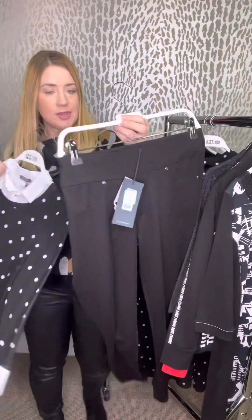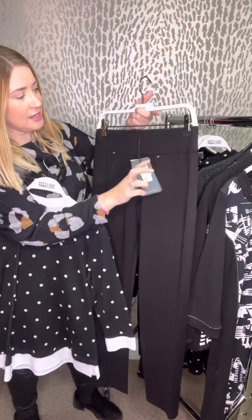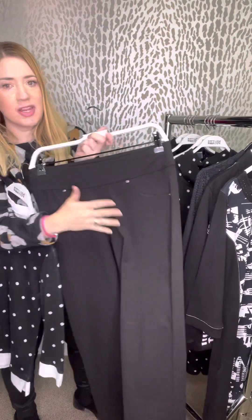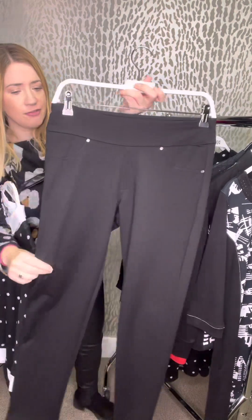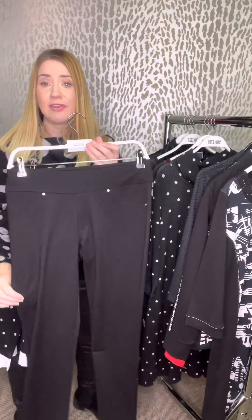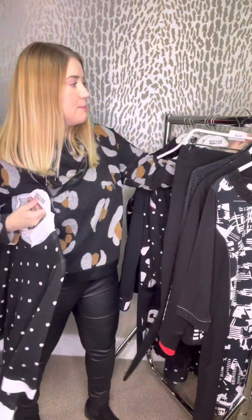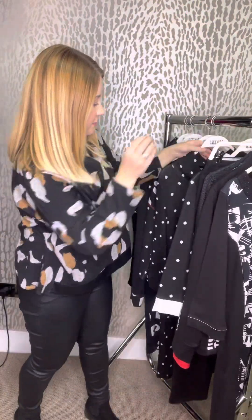It actually looks nice with the black trousers from Dolceza — jersey fabric, so really nice and easy, comfy to wear. There are no zips or anything, so it lays flat at the front, pull on. Two little pockets on the back there. They're £75 and we've got them in an extra small, small, medium and large. They're like a slim leg, so they look good under lots of different tops.